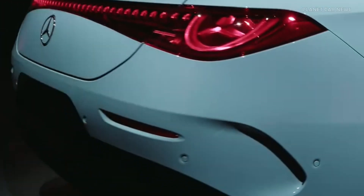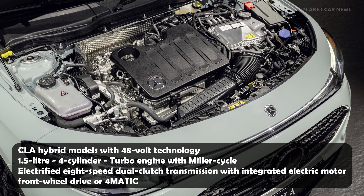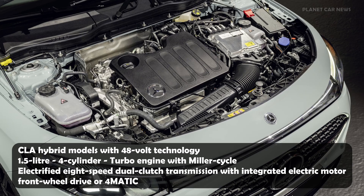Developed by Mercedes-Benz, the combustion engine is a 1.5-liter four-cylinder petrol unit equipped with a turbocharger featuring a segmented turbine.